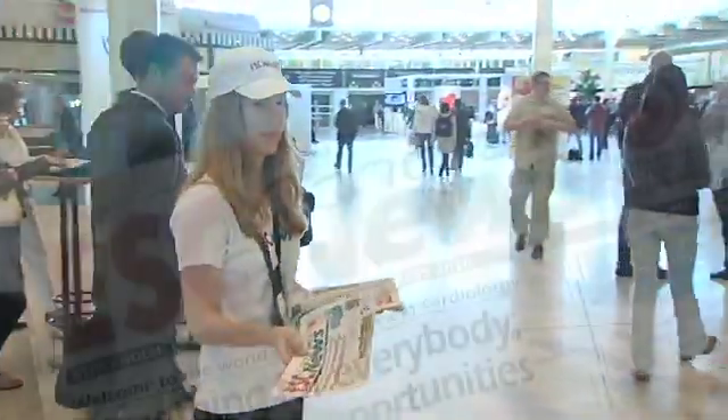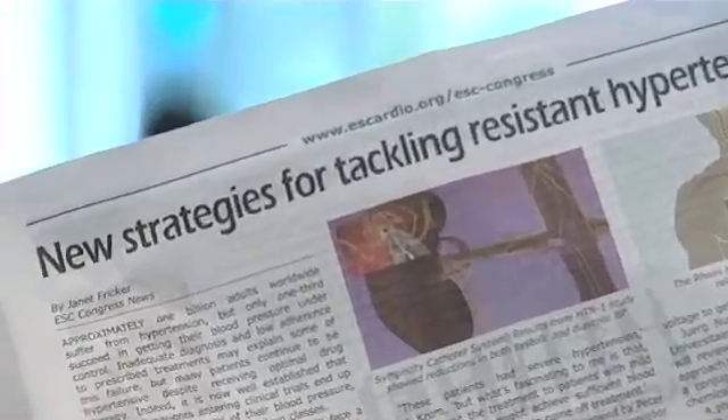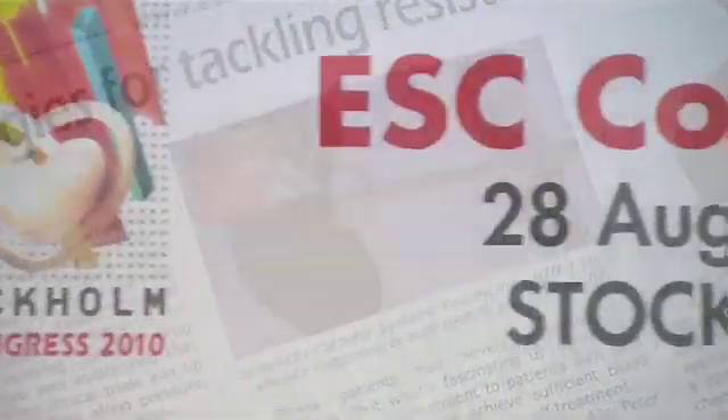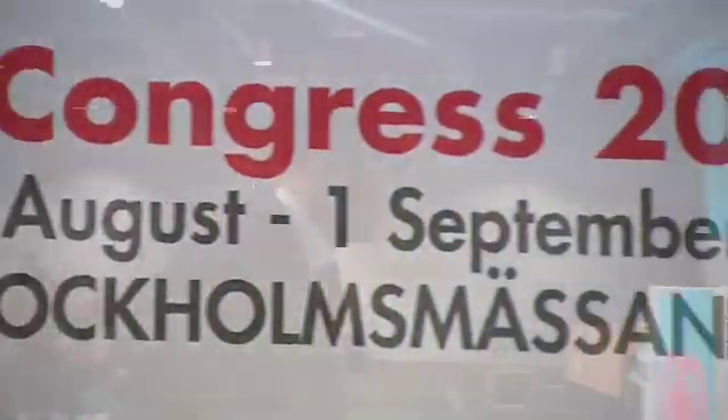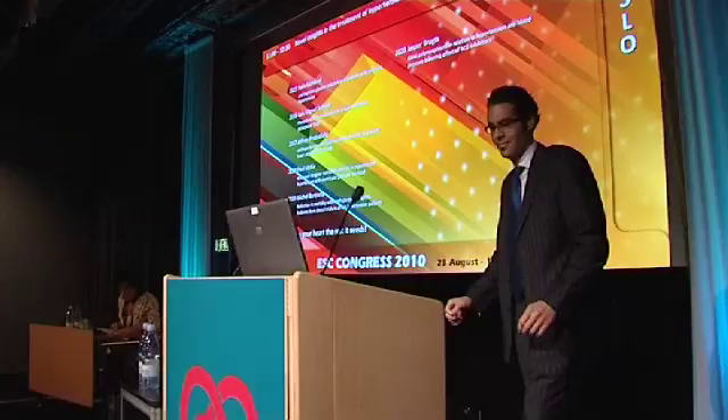Catheter-based renal intervention is a new therapeutic option for patients with resistant hypertension. During ESC 2010, a German team showed that this technique also has an impact on glycemic metabolism.